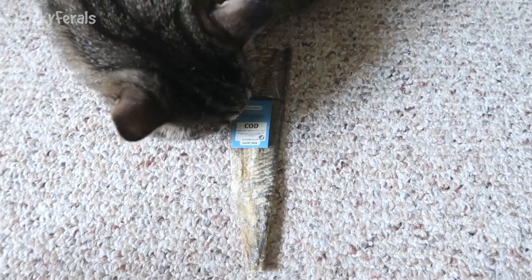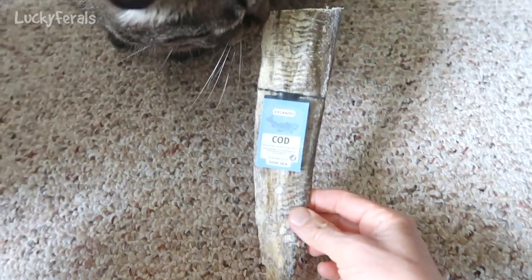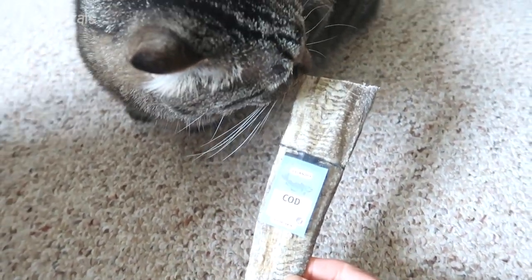A few days ago I got some of this cod skin — this is an actual skin of a fish, a dried fish skin.